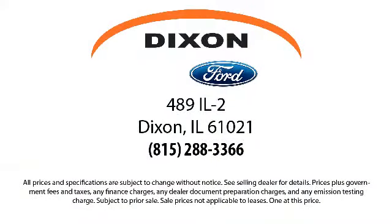So come visit us here at Dixon Ford, you'll be glad you did. We're located at 489 Illinois Route 2 in Dixon.